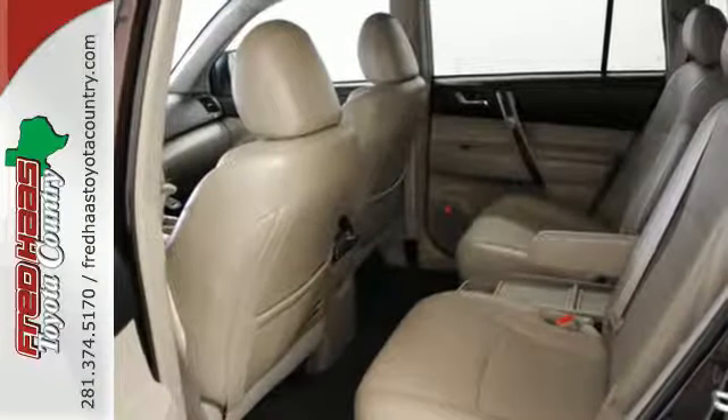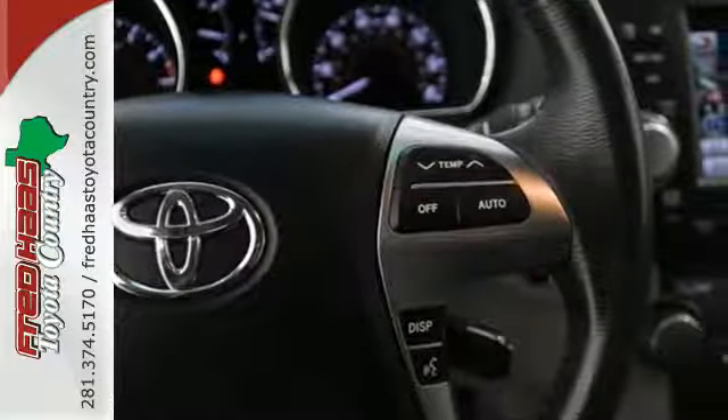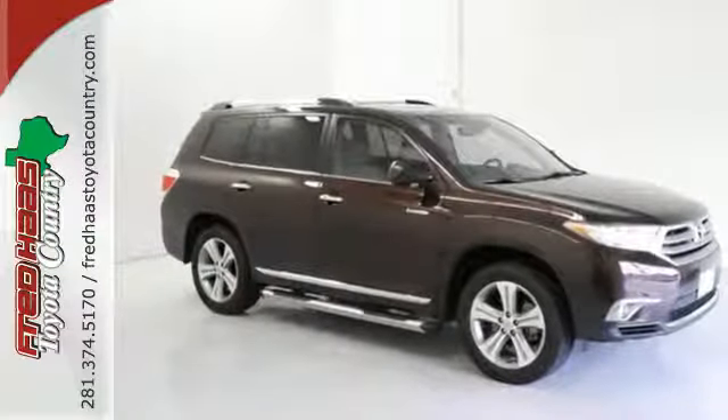For 2011, the sensational Highlander has enhanced front and rear styling, interior upgrades and a host of standard state of the art features. Come on in today and see it for yourself.